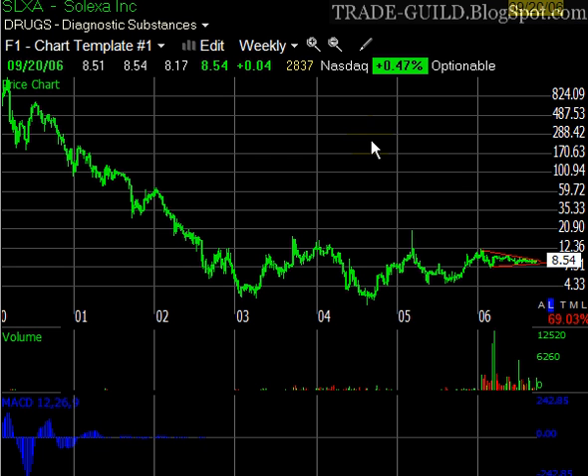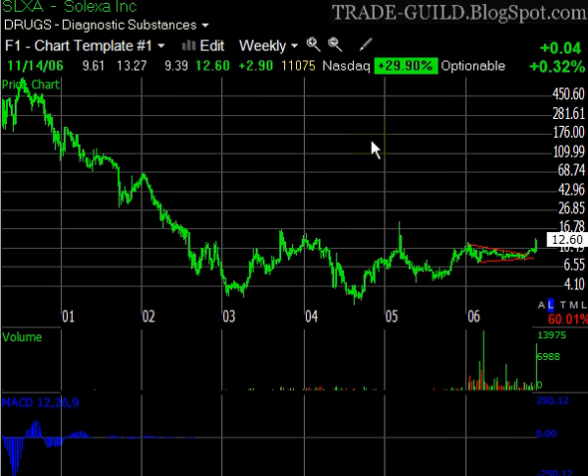This is Brent from tradeguild.blogspot.com, and it is still November 14, 2006. I have on the screen a chart of Celexa Inc., ticker SLXA, and this is a position that we have been talking about pretty much most of the time I've had this blog.